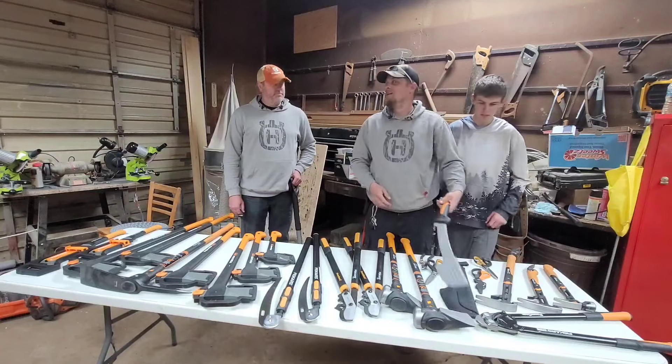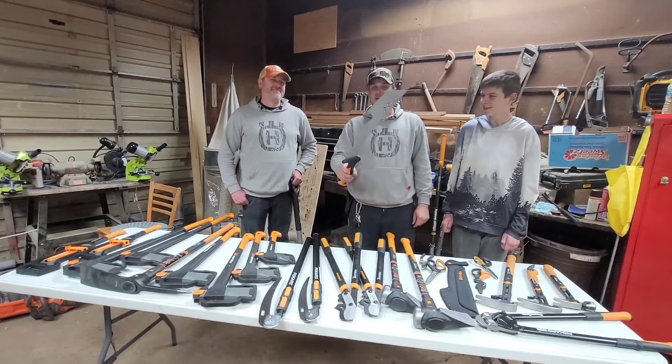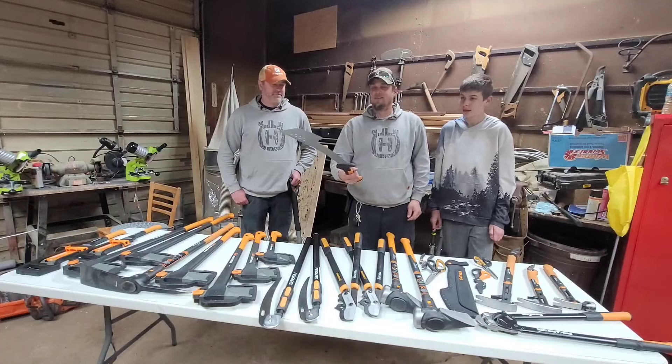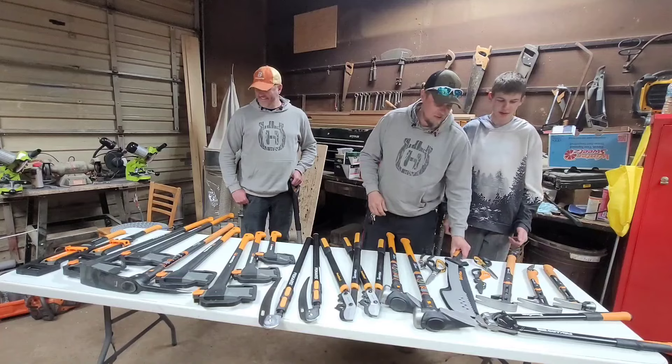And then we got the one tool that we said we wanted — the zombie getter. We might use it a lot, we might not use it much, but it looks cool. I don't know if that's all that matters.